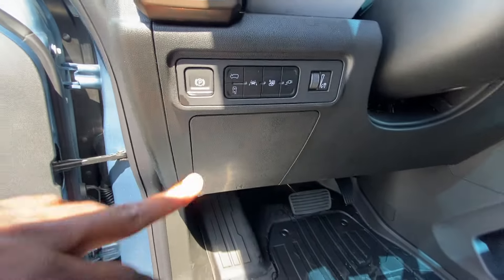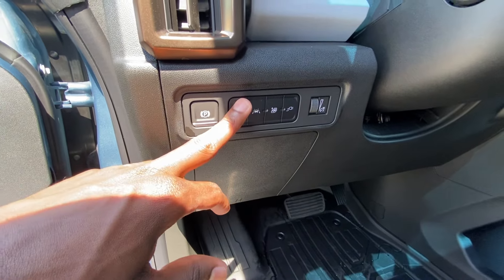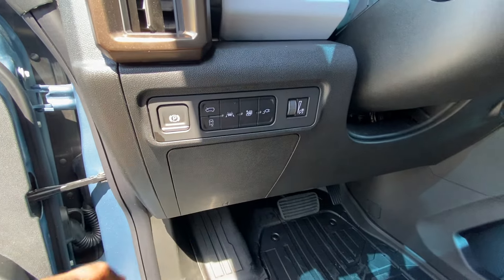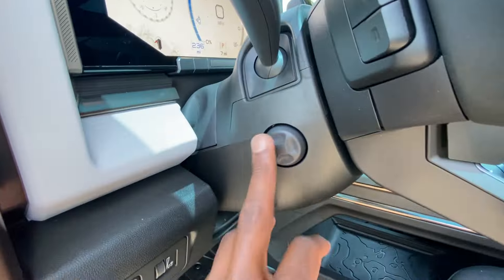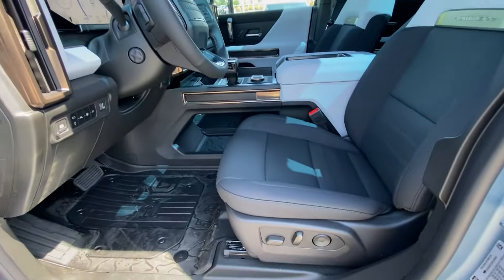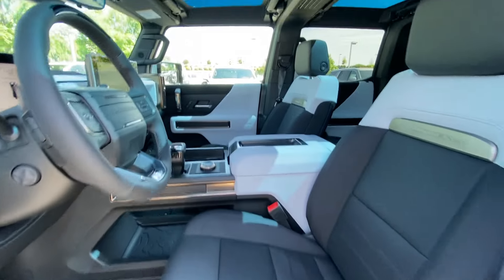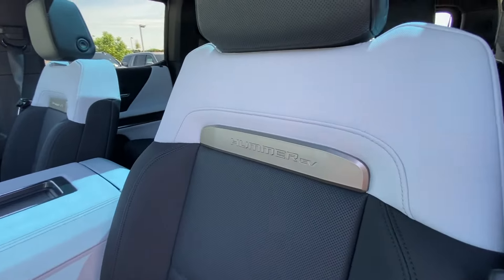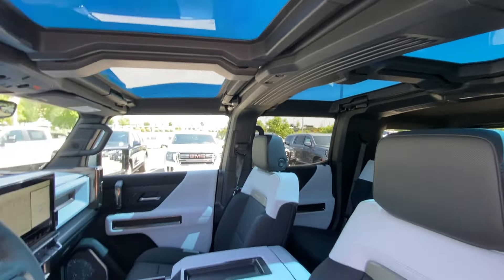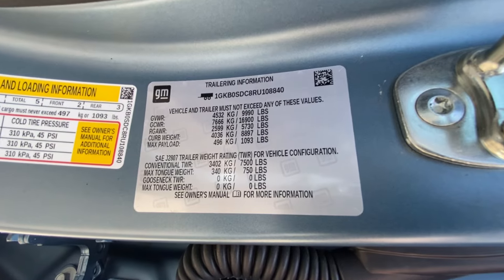Bose sound system, electronic parking brake. You can open the frunk from inside — just push it once to open and hold it down to close. Lane departure, power tilt and telescoping steering wheel, power driver's seat with four-way power lumbar support. With this Omega Edition we also get the transparent roof panels. Love the look of the interior.